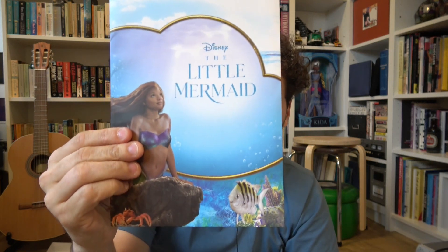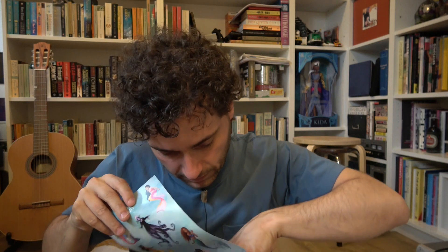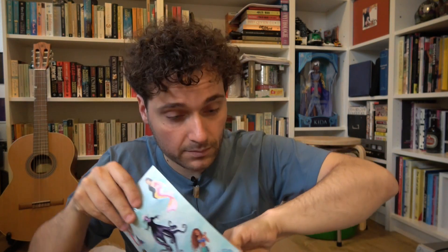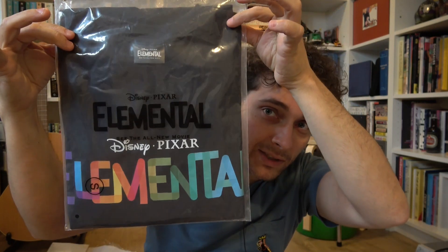Here we have some Little Mermaid stuff — a coloring book. For the kitties. Stickers. What else is inside? Oh, that's funny — an Elemental t-shirt. So that's cool. It's a Pixar Disney t-shirt, but it's not the Little Mermaid.